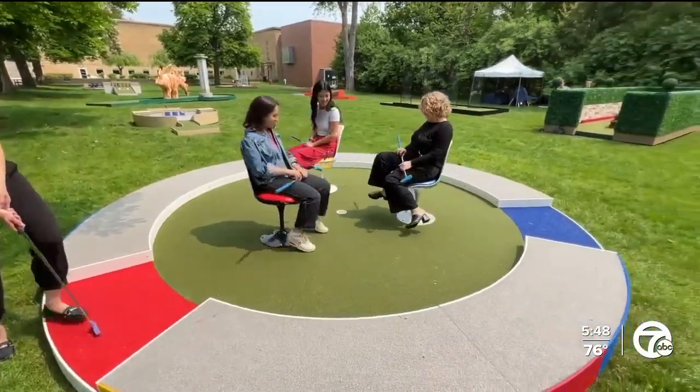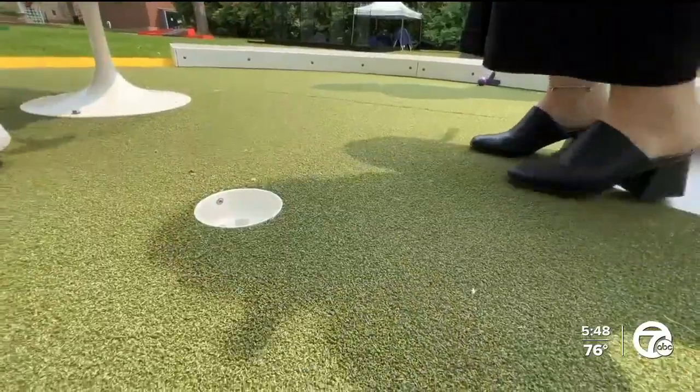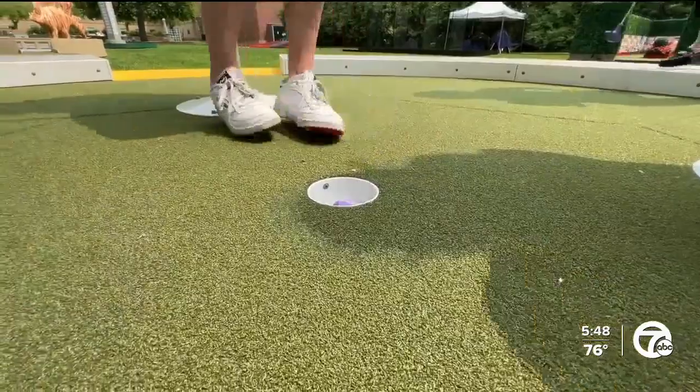Just imagine trying to putt-putt while your friends block your shot with their legs — that's the reality at the Slum of Legs hole, a nod to Eero Saarinen's iconic tulip chair.